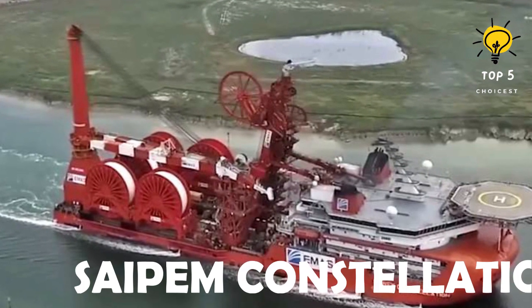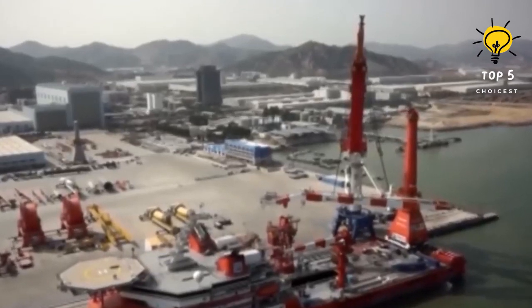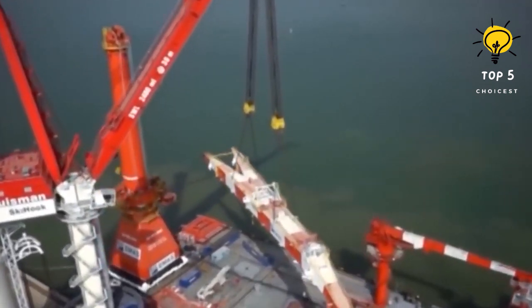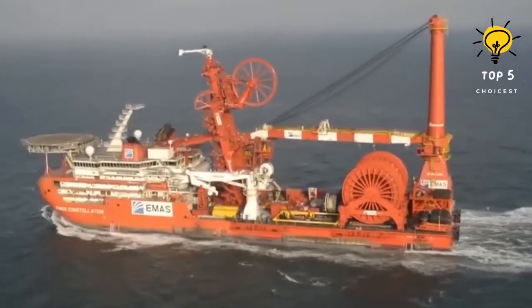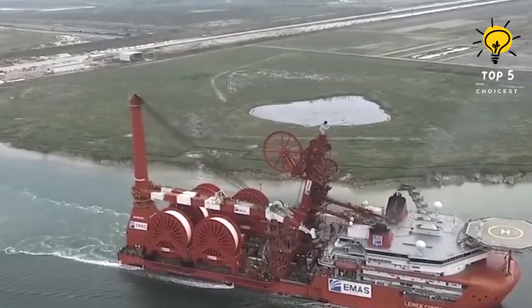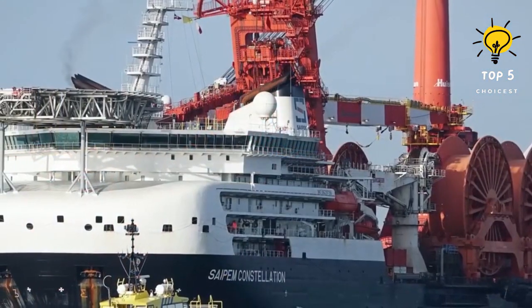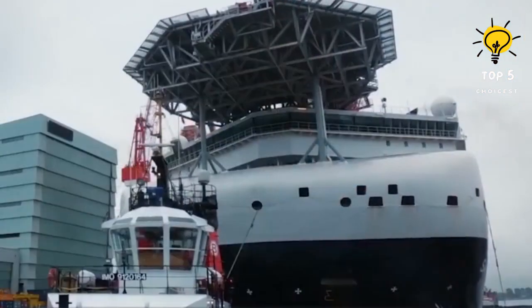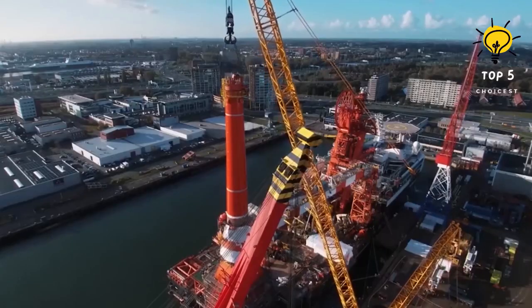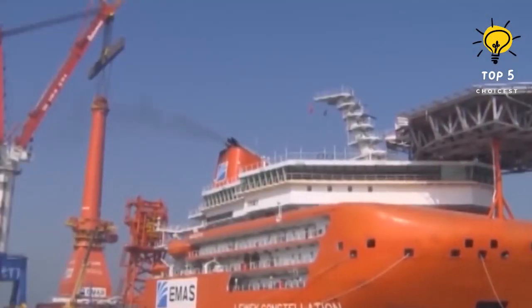Number 7: Sapem Constellation. This vessel, built in Vietnam in 2014, sails under the Bahamas flag. It specializes in the construction and installation of rigid and flexible pipes in ultra-deep waters. Previously owned by EMAS, it was acquired by Sapem in 2018. It has an impressive main crane with a capacity of 3,000 tons and can operate at depths of up to 3,000 meters. With a length of 178 meters, beam of 46 meters, and draft of 10 meters, this vessel has a gross tonnage of 48,900 tons and can accommodate 239 people. It is equipped with eight engines boasting a total horsepower of 51,900, enabling it to reach speeds of up to 12 knots.